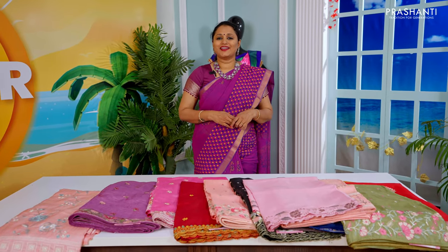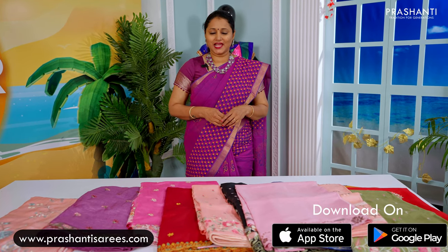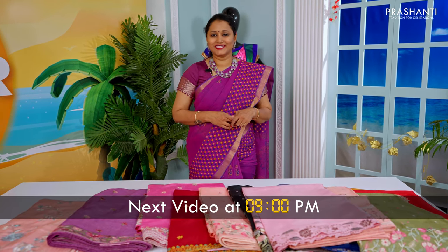You can shop for these sarees online at www.prasanthisarees.com. You can also download our app, available on both iOS and Android. See you all with another collection exactly 3 hours from now — till then, stay tuned.